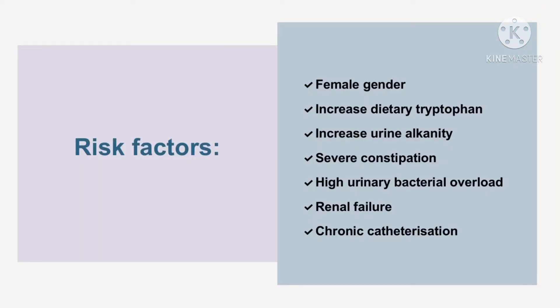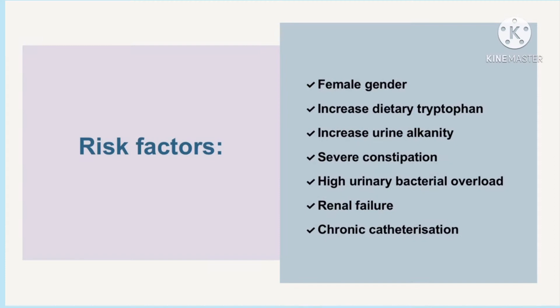Talking about the risk factors, female urinary anatomy unfortunately predisposes them to UTIs. If patients have an increased intake of tryptophan in their diet, then there is an increase in the substrate for the PUBS-causing bacteria to metabolize and produce red and blue pigments. Alkalinized urine facilitates the oxidation of indoxyl sulfate to indigo and indirubin, the blue and red pigments which mix to produce the purple color.